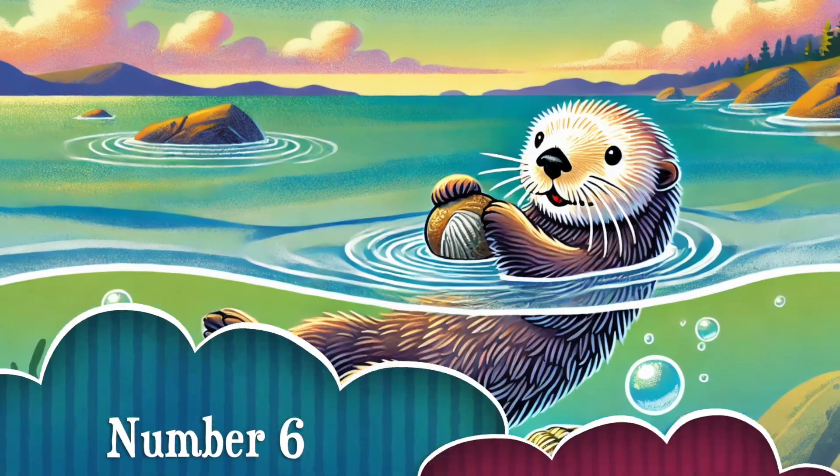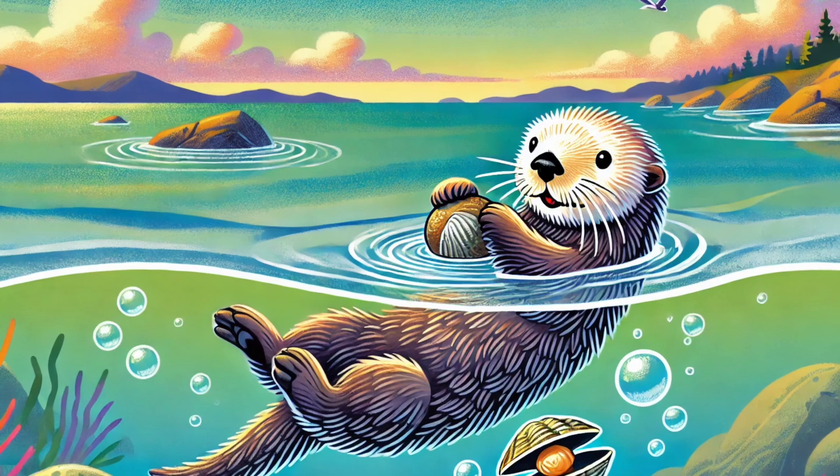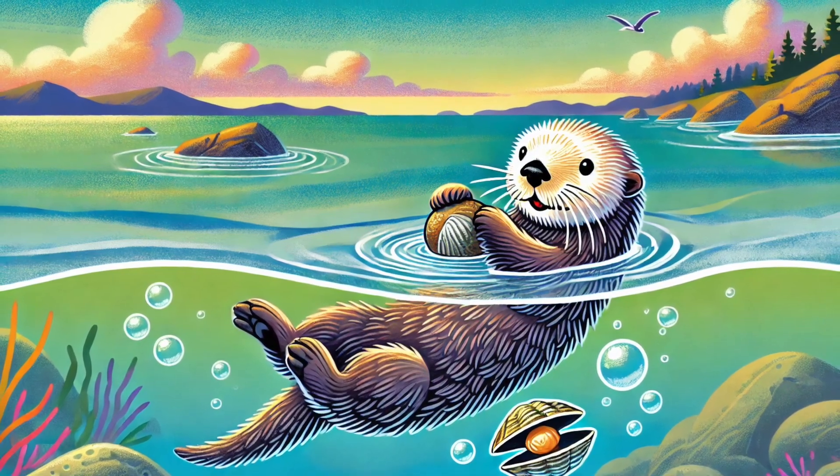Number 6. Ever seen an animal use a hammer? Sea otters use rocks to break open shells, making them one of the few tool-using marine animals! They even keep their favorite rock in a pouch under their arms!